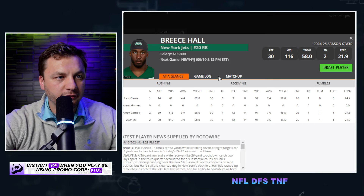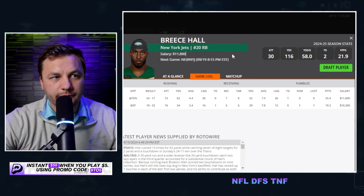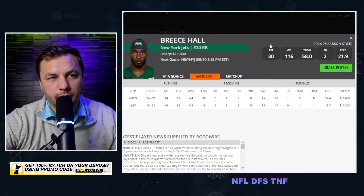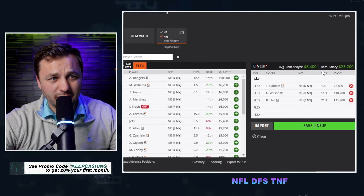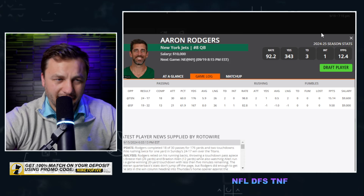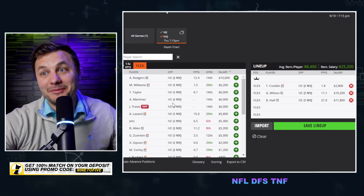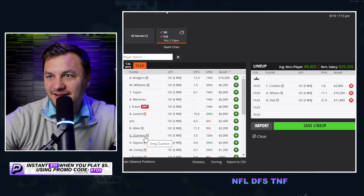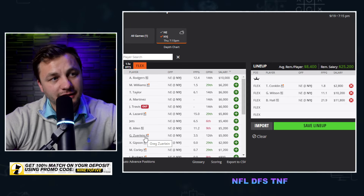We can fit Breece Hall into our builds. The Patriots defense has been decent — last week the Seahawks clearly chose to throw rather than run, possibly without Kenneth Walker. Breece Hall still had over 20 opportunities and a massive game, so he's firmly in play. Aaron Rodgers is more of a lower-floor play — he'll probably score around 10 fantasy points. Greg Zuerlein's kicking points line is at 6.5, with maybe two 40-yard field goals, potentially yielding big points.